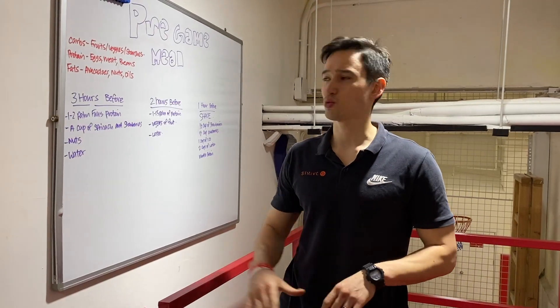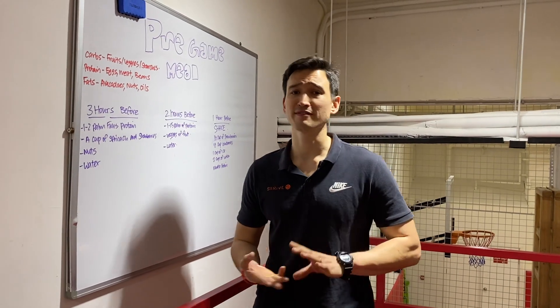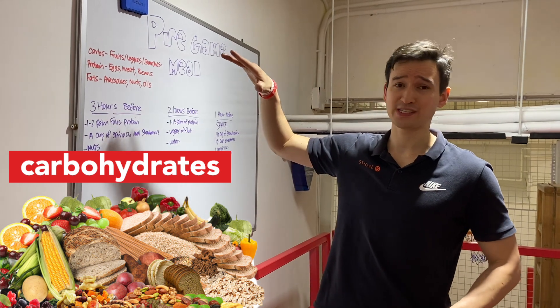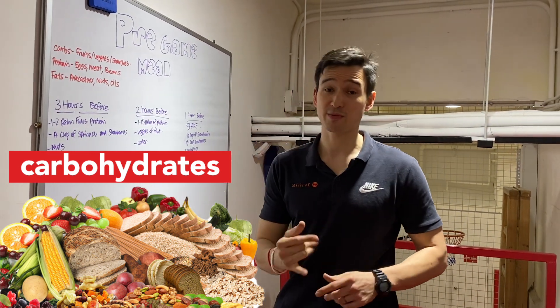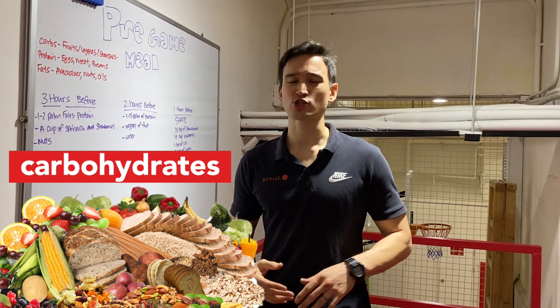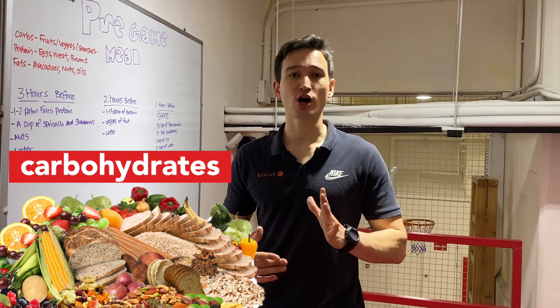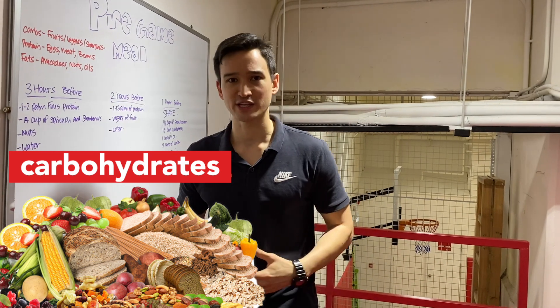So let's get started. We're going to talk about basic macronutrients: proteins, carbs, and fats. When we look at carbs, especially for sports performance and pregame meals, the primary carb source we want to go to is vegetables, fruits, and starches. Starches like sweet potato and quinoa don't spike our blood sugar all the way up and then shoot it back down, leaving us tired and sluggish for the game.